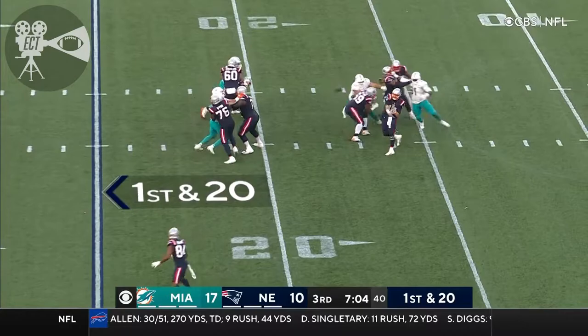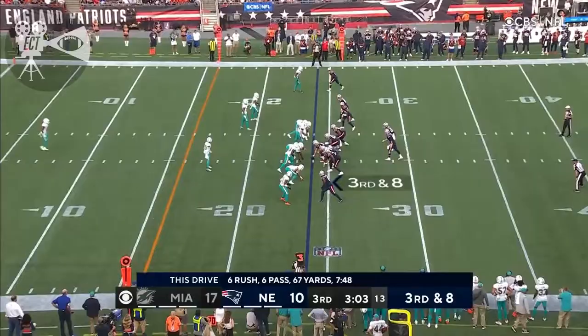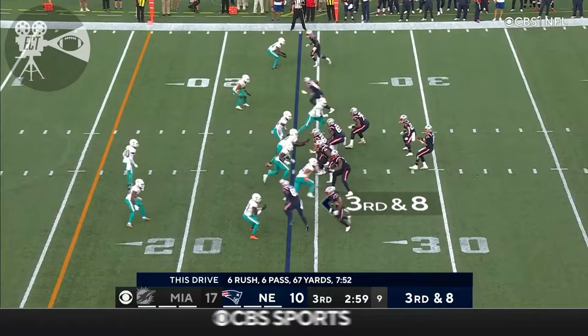Bourne runs the route — the fake, twice he fakes, and it goes to Bourne on the other side with a gain after the catch. Looks like they're showcasing man-to-man coverage, especially with the movement and the motion man.